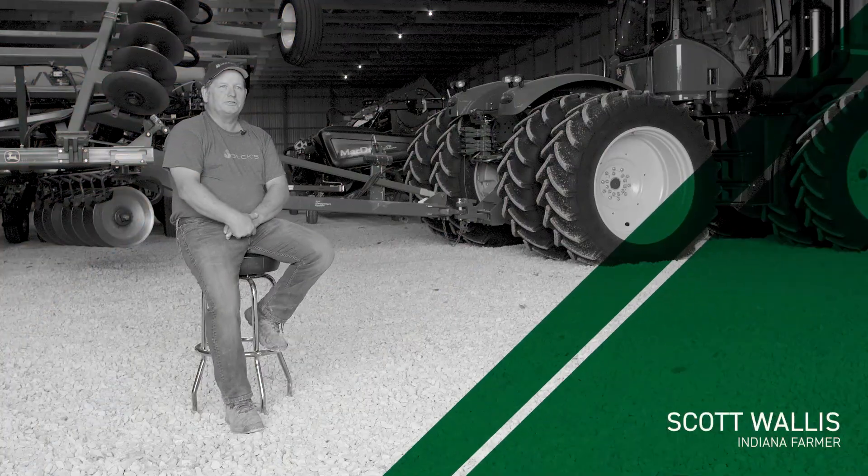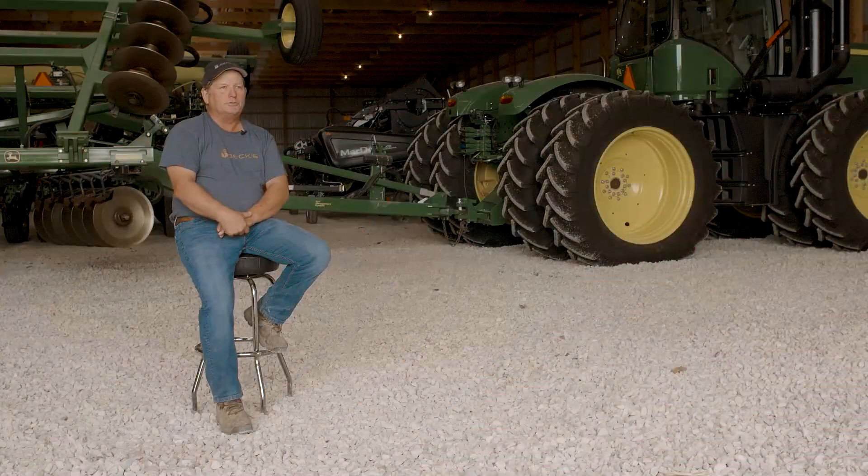Here at Wallace Farms, I believe we started using FarmServer — this will be our third crop to use it, so it'll be 2015.